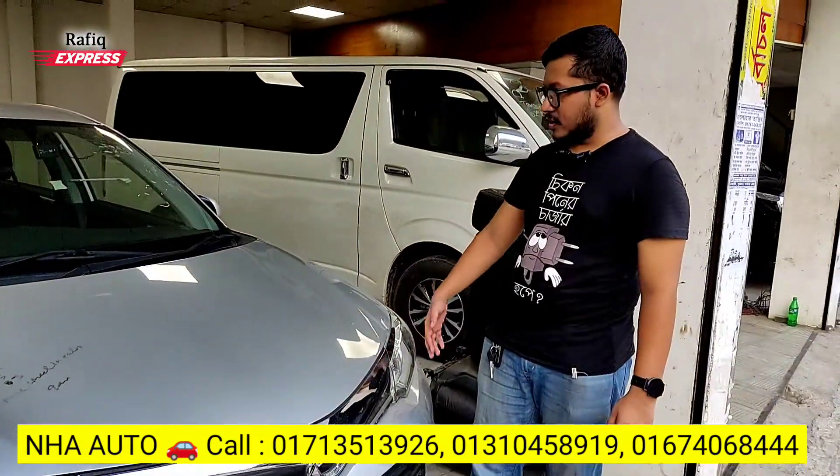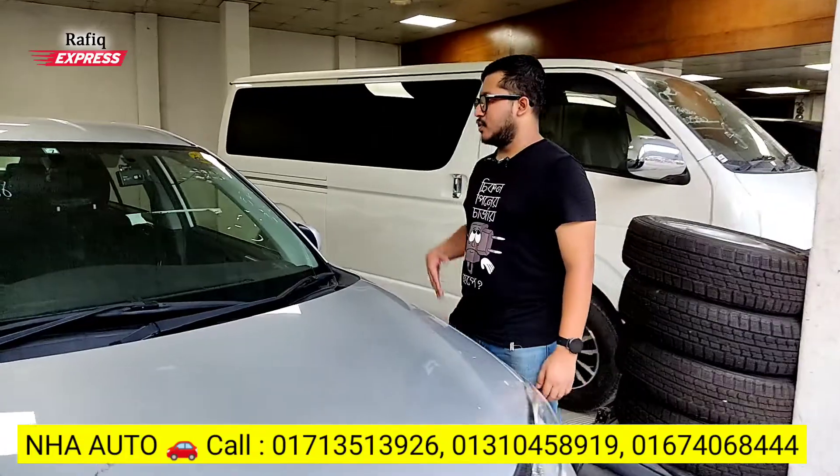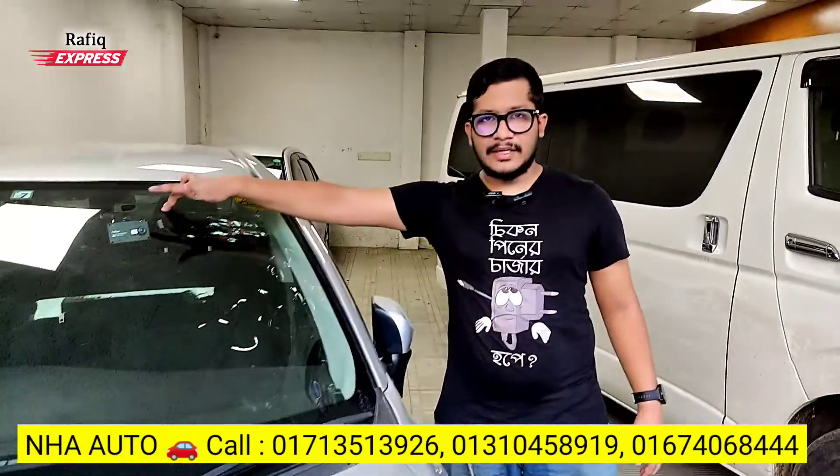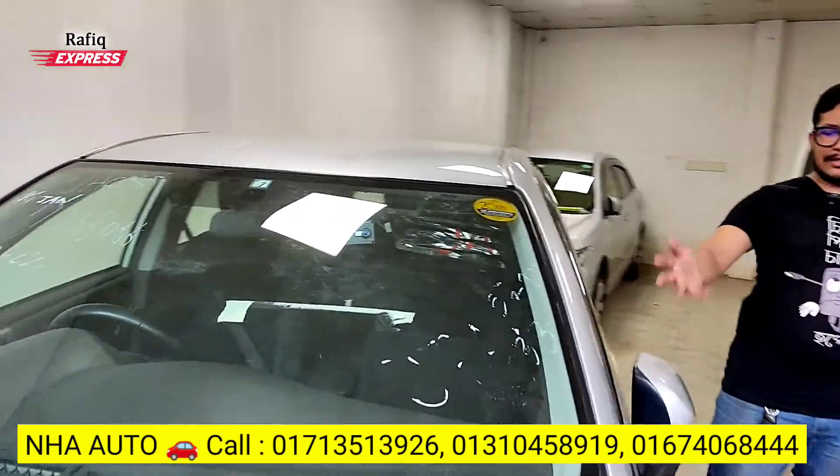The G-Edition has a lighter panel. It's the same, but it's not the same. The G-Edition has a dash cam — it's a dash cam installed in Japan. The G-Edition also has a looking glass (side mirror).